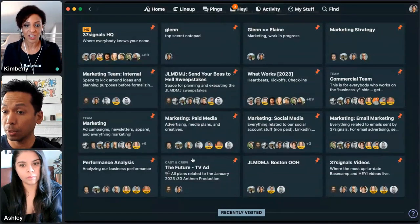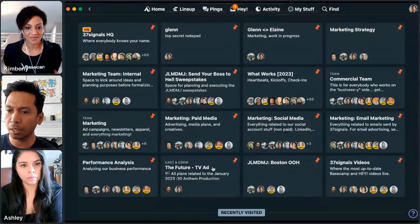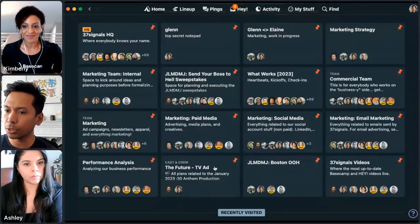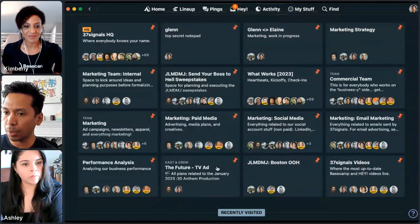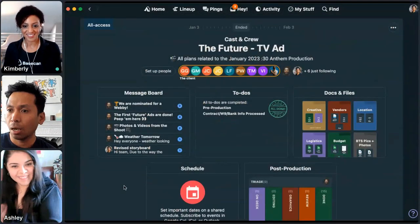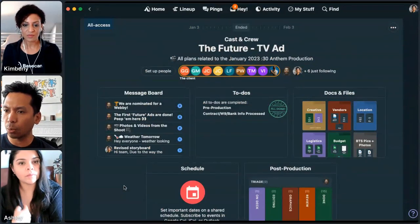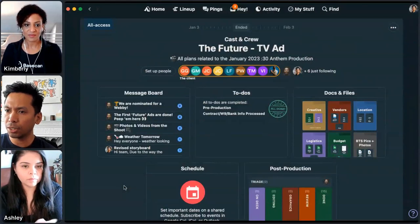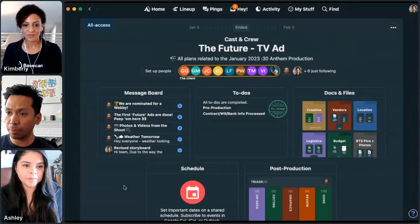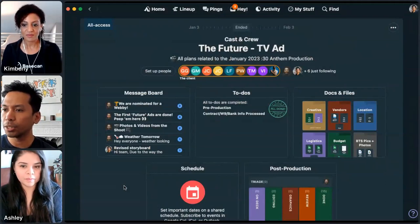You kicked things off by showing one of our many versions of our TV commercial, so I think it makes sense to jump into that spot, which we call 'The Future.' It's a good one to share because the work is out in the world — it's not confidential — and it's a completed project. It's time-based, and it's a great way to see end-to-end what that project looked like.